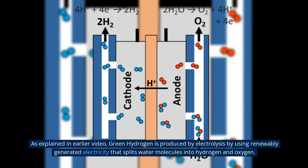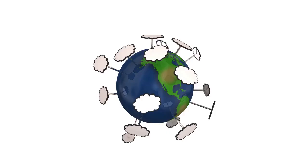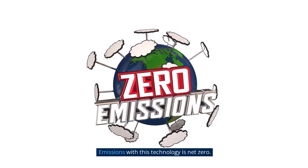As explained in the earlier video, green hydrogen is produced by electrolysis using renewably generated electricity that splits water molecules into hydrogen and oxygen. Emissions with this technology are net zero.